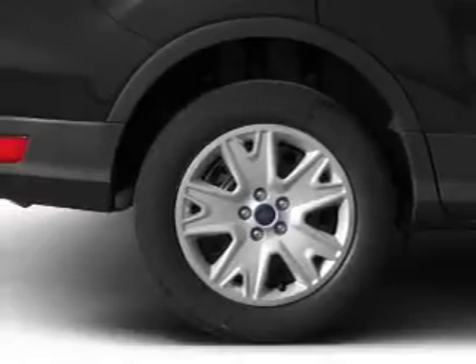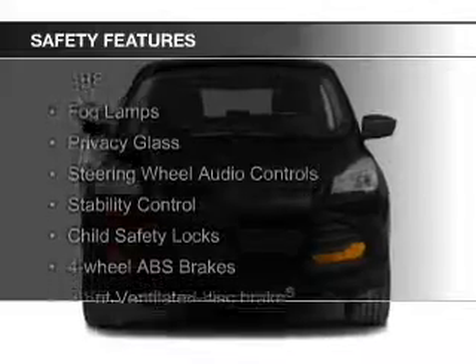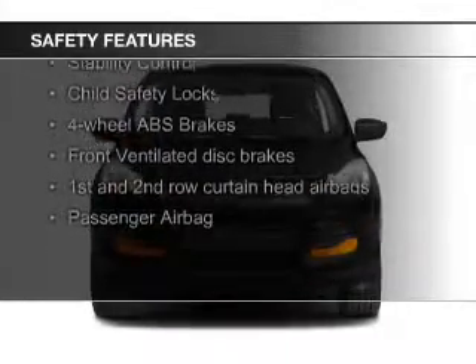Additional features include digital audio input, auxiliary input, remote start, and steering wheel controls. Safety was made a priority with these features.